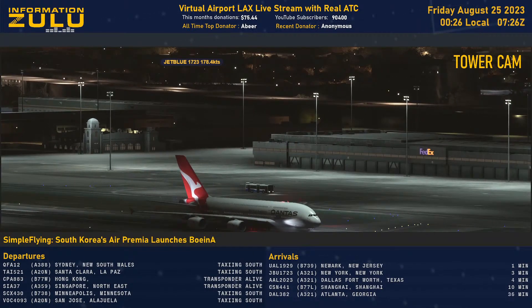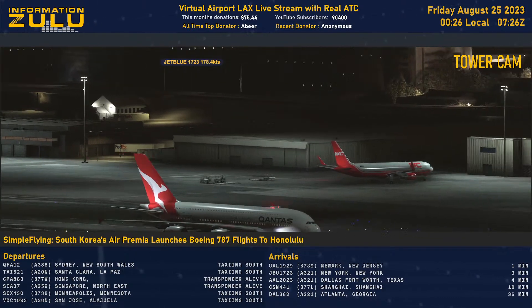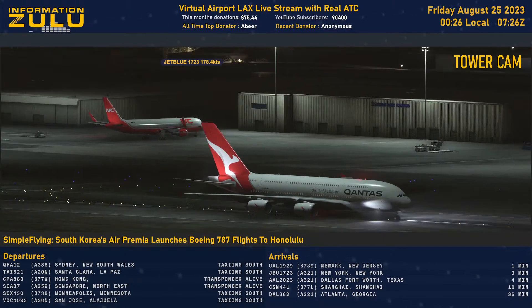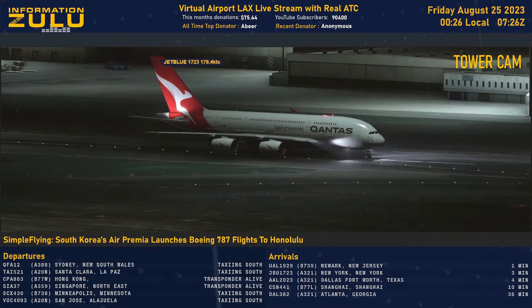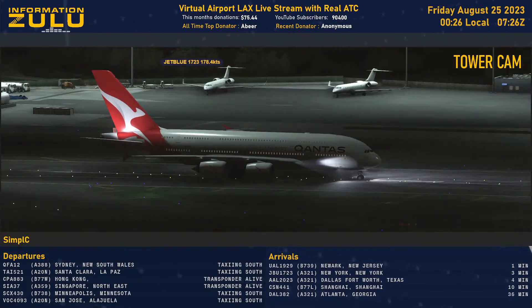Tower, America 2023, join ILS 6R. America 2023, Lake Terrier, find the Airbus 3 mile final 12306. Opposite rest of traffic departing out to the south complex, runway 6R, clear to land. 6R, clear to land, copy, America 2022.